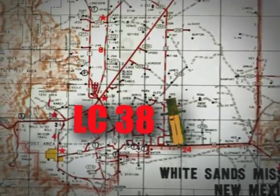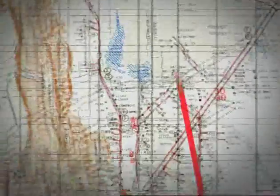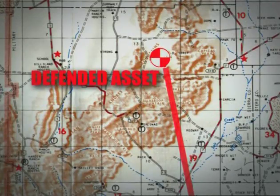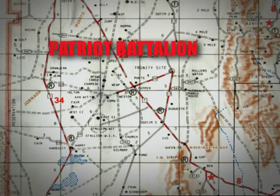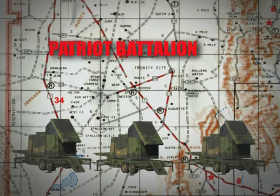The target launch site was from Launch Complex 38 against an asset located south of Miller's Watch. This was defended by a Patriot battalion consisting of three Configuration III fire units.